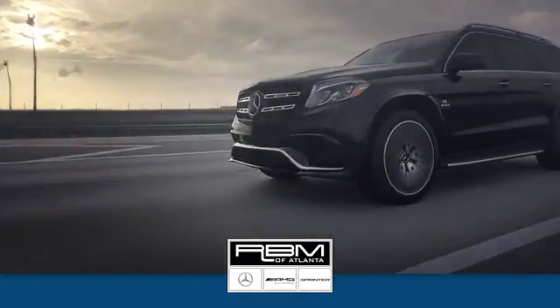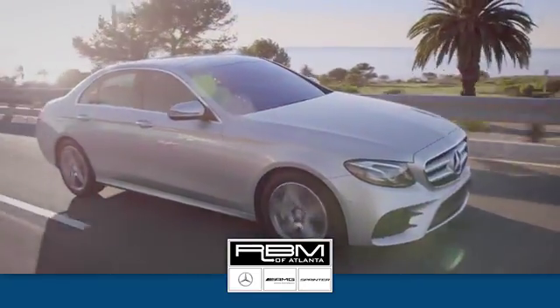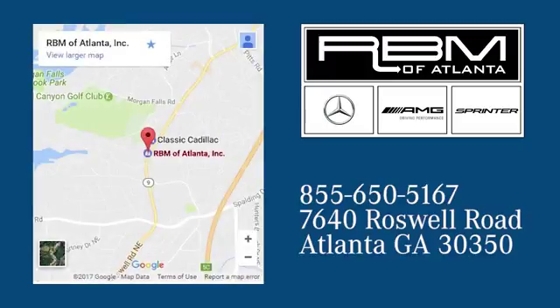We have the best selection of new and top-quality pre-owned vehicles to choose from. We are conveniently located at 7640 Roswell Road in Atlanta.